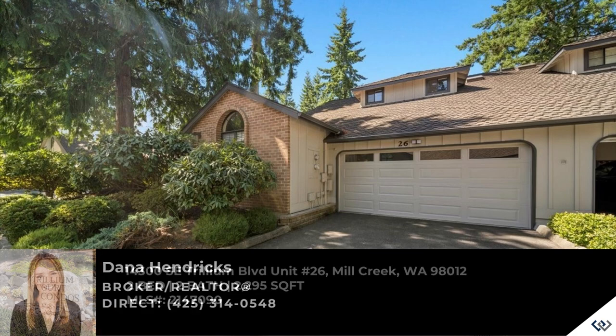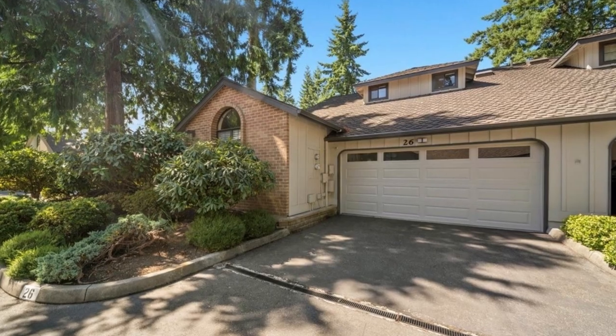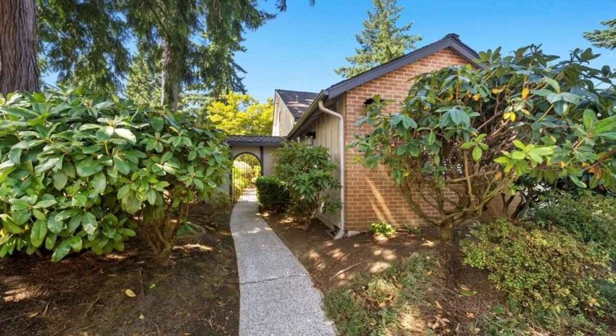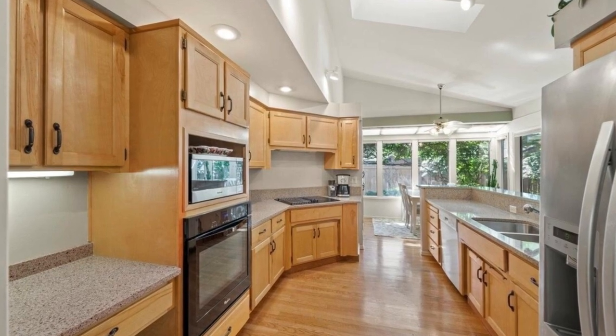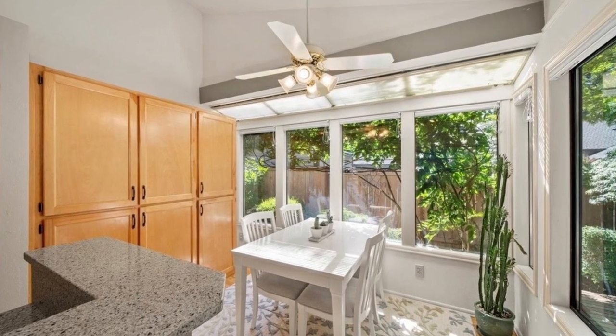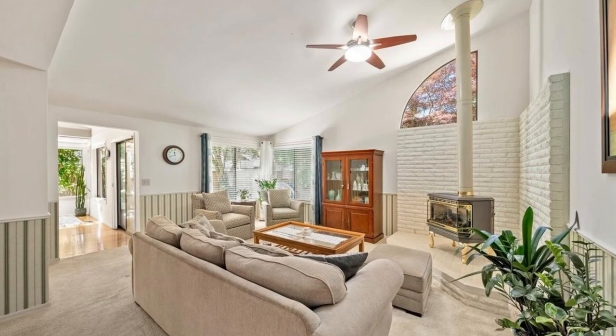Introducing this expansive townhouse, graced with a secluded backyard in a tranquil environment, embraced by vibrant foliage and pathways. Conveniently situated near Mill Creek's conveniences, this exceptional Trillium Court complex presents the possibility of two potential primary bedrooms, one on each level.